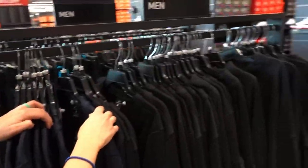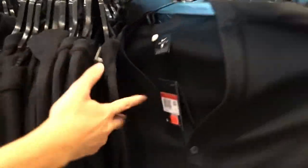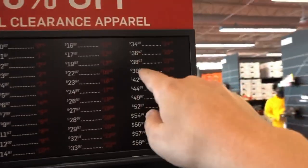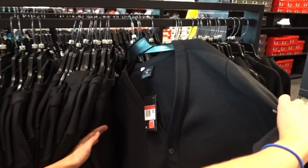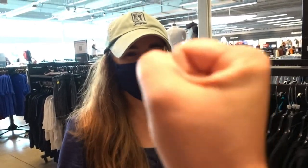Wait — they do have the cardigans back here. It's $38.97 and then an additional 30% off, making it about $27-28. That is pretty awesome. Could definitely roll up to the golf club in that.